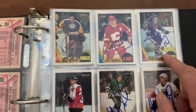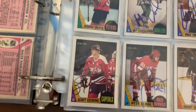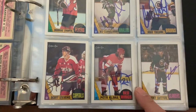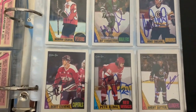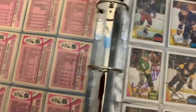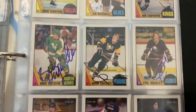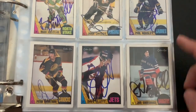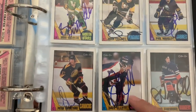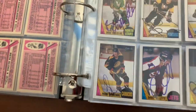Peter Stastny, Hall of Famer. Lanny McDonald, Hall of Famer. Ulf Samuelsson rookie card. Scott Stevens, Hall of Famer. Peter Klima - he played one alumni game in Toronto, I got him there. Thomas Sandstrom - interesting. Phil Housley, Hall of Famer. There's the Beezer. Dave Ellett. Patrick Sundstrom - this is a good one to get. Very, haven't seen him in a long time, got him early on.